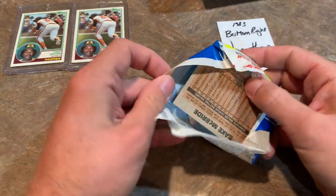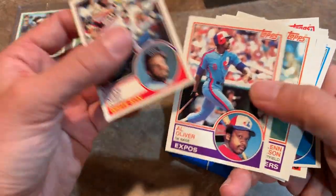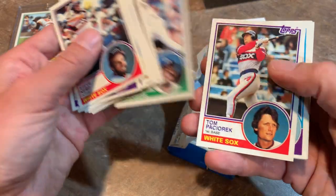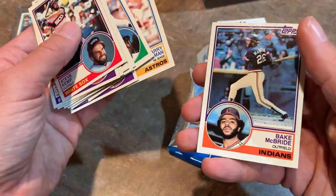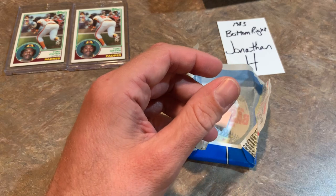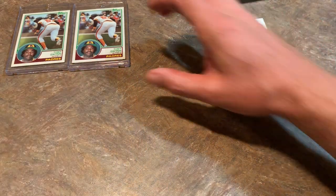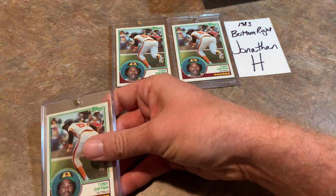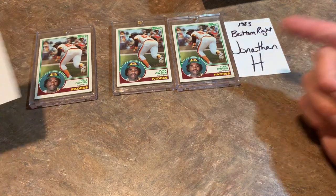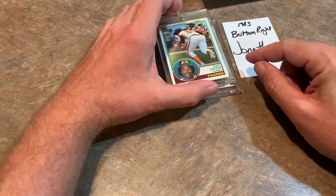No matter what happens, Jonathan H. is a huge winner tonight. Gary Maddox, Mike Marshall, Reggie Jackson - our fourth Reggie Jackson - Dave Winfield, Gary Gaetti, Don Baylor. Phil Niekro - Niekro's a Hall of Famer. And that takes us to our final pack. Steve Kemp, Goose Gossage, Tom Seaver - there's some Hall of Famers. Pedro Guerrero. And Bake McBride is the last one. So no Wade Boggs in the box. But honestly, that box was a really, really big win - three Tony Gwynns and a Sandberg.